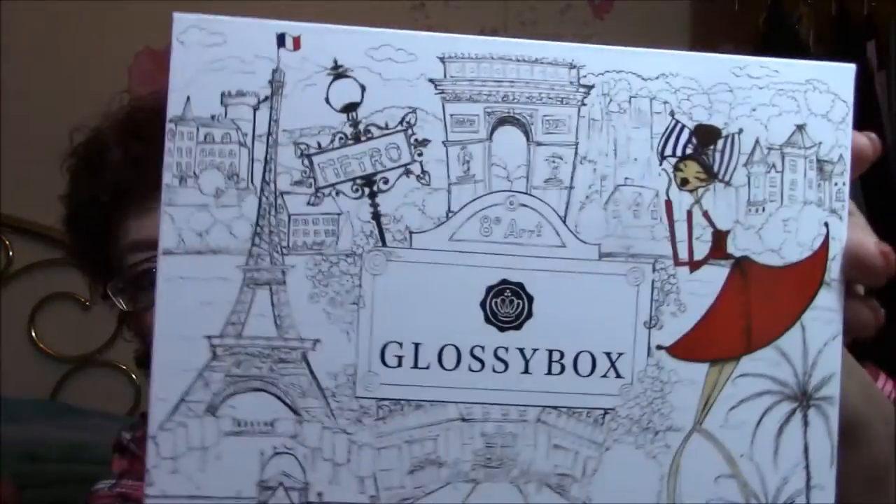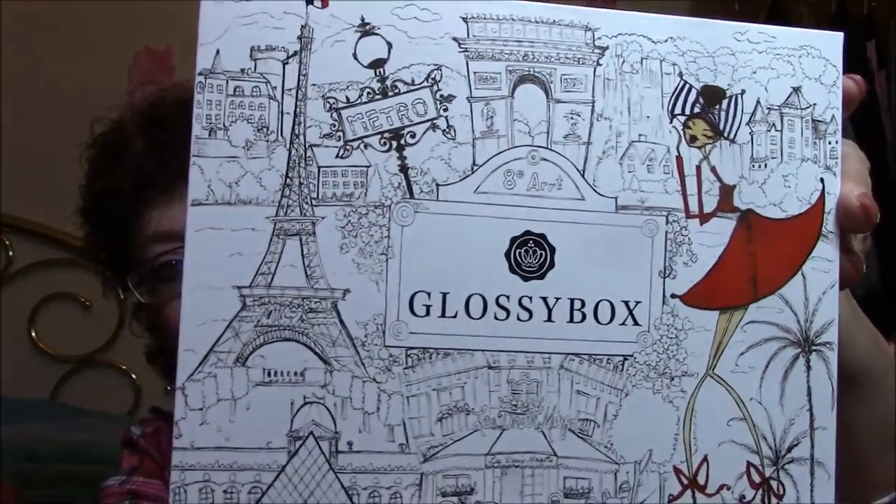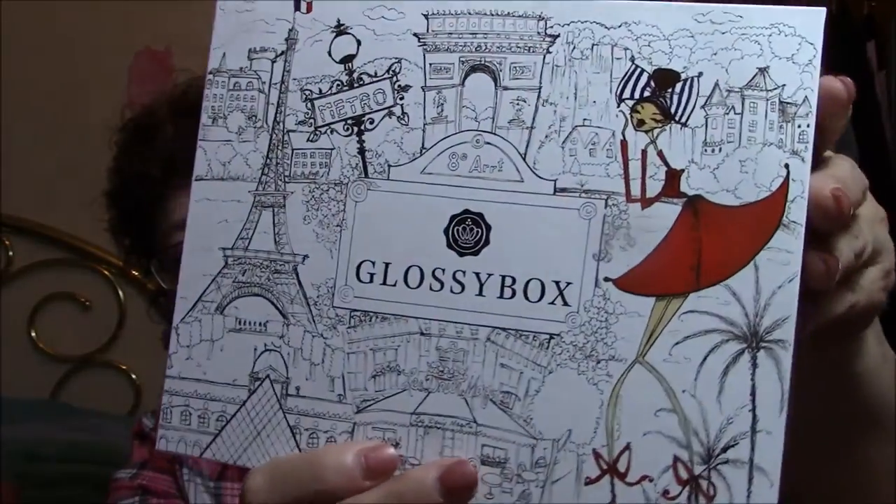Hi guys, it's Connie. I am here with another unboxing today. I have got the Target Beauty Box and I've got my Glossy Box. I have taken them out of their packages already. So I've got the Target Beauty Box here and look at this Glossy Box. Isn't that beautiful? I have not opened anything other than taking them out of their packages.